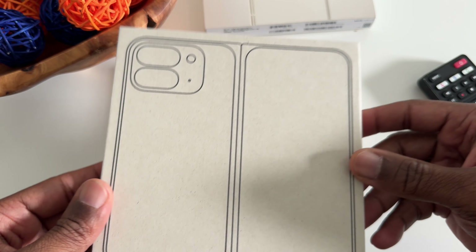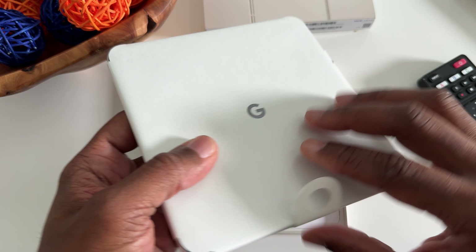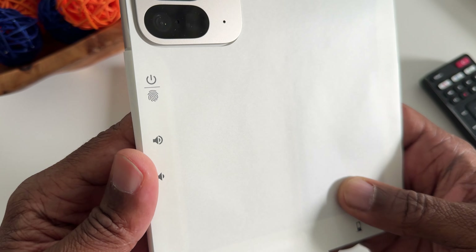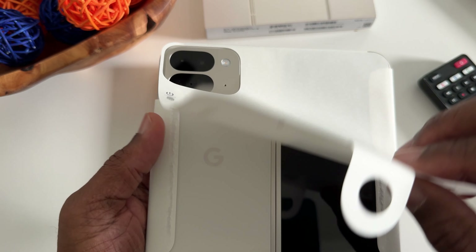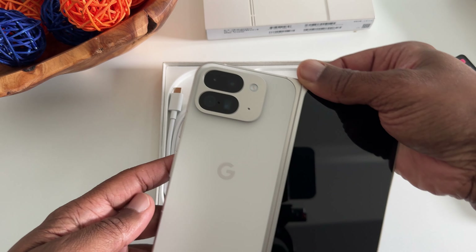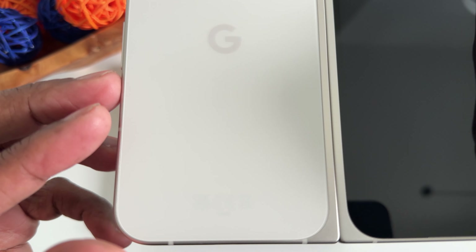But here we have it — the box. Let's open it up. I'm surprised that they ship it already open in the unfolded position. I would have thought they'd ship it closed to protect it a little more. This could be a disaster — I could open it and it could be shattered to pieces, but let's hope not. If you saw my other video from a couple of weeks ago, you saw that I had the Pixel 9 Pro XL. I've since returned that and decided to go with the Fold.